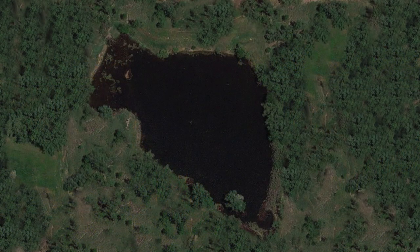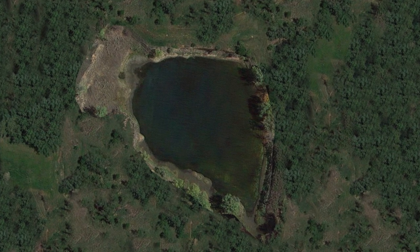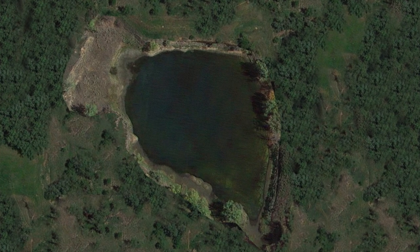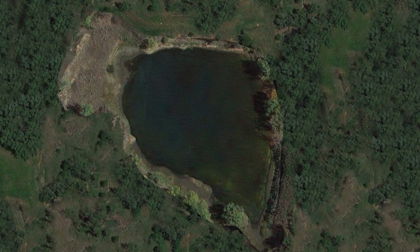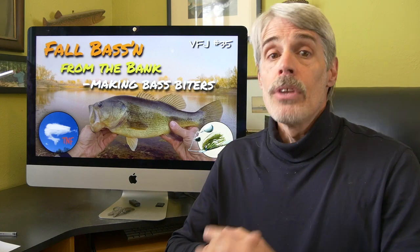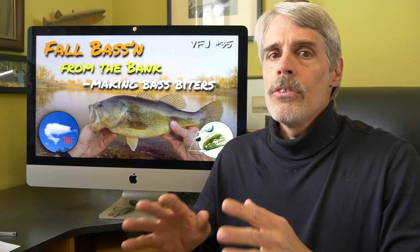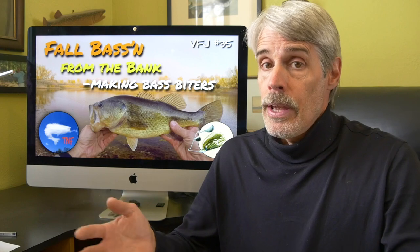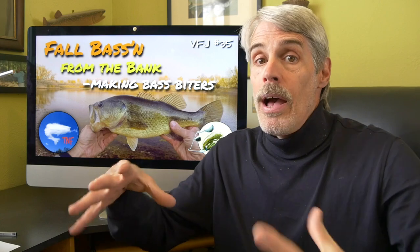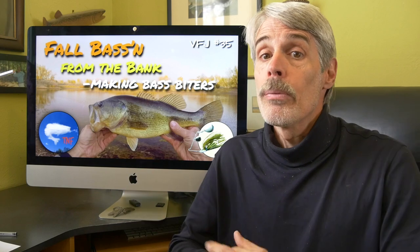In today's pond, the water level is down roughly three feet due to those drought conditions. Being a shallow pond to begin with, it's now pretty much a shallow, expansive flat — the majority of it less than three feet deep. The deepest areas are only about four feet. The pond is dishpan-contoured with gradual depth change and no small, confined, deep spots to speak of, as we'd seen and taken advantage of in the Journal 34 pond.